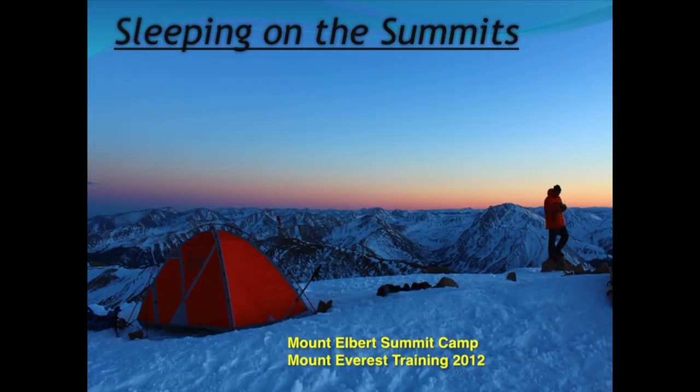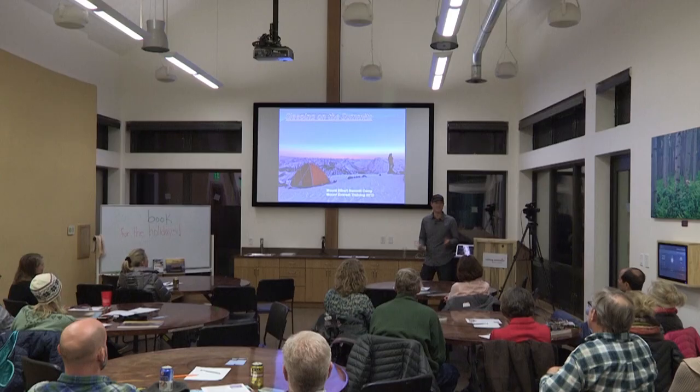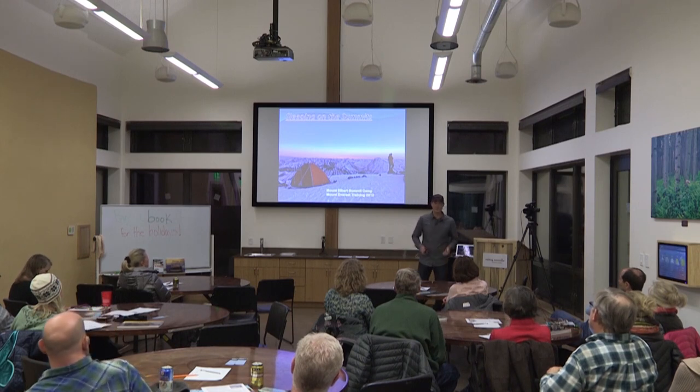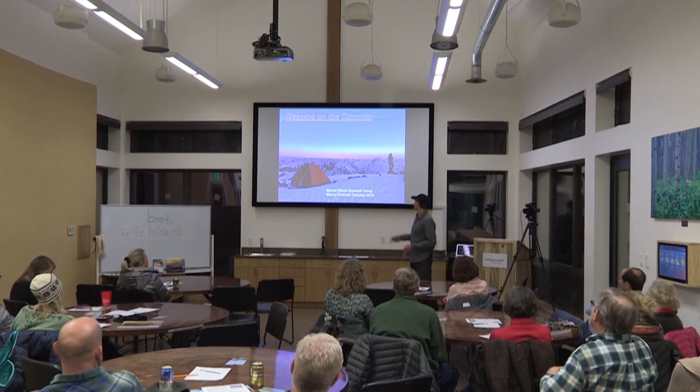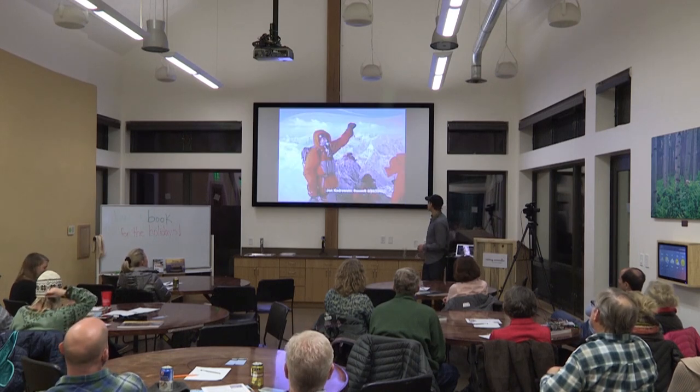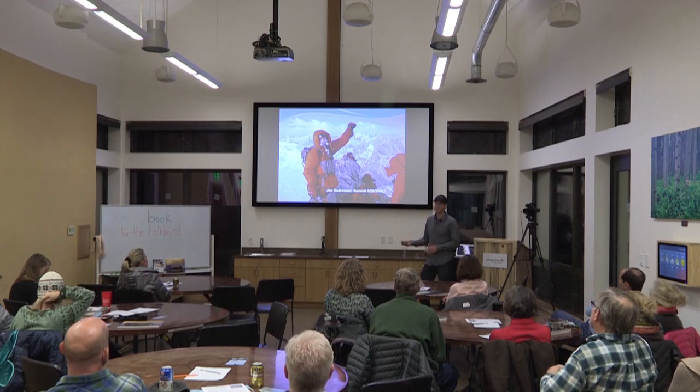This was before I went to Everest for the first time. I went up to Mount Elbert and spent the night on the summit, and learned that it's probably better and safer to go in March, April, or May and sleep on a summit because there's no thunderstorms. It's a lot colder, but it'll also train you for chopping out a tent platform in the snow. Look at how gorgeous it is with the different colors we get in the winter — the alpenglow, sunrises, and sunsets. And that led me to my first summit of Everest.